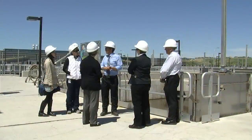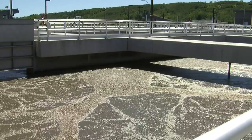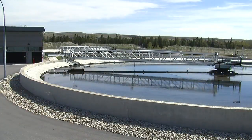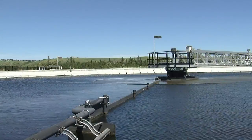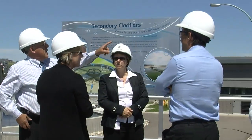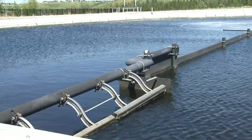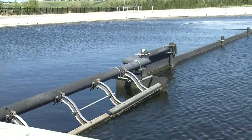The water now looks a lot nicer than when it came into the plant. From here, the effluent goes on to the secondary clarifiers for more settling and skimming. Then it flows through another round of filters to further reduce suspended solids and phosphorus. By this point, the water looks pretty good, but it's not quite ready yet.